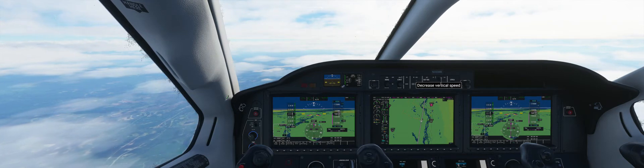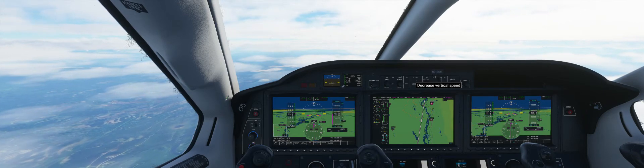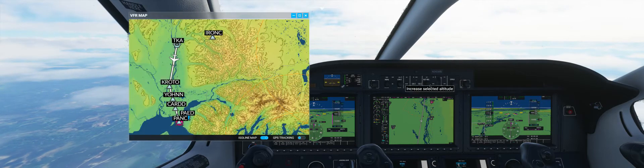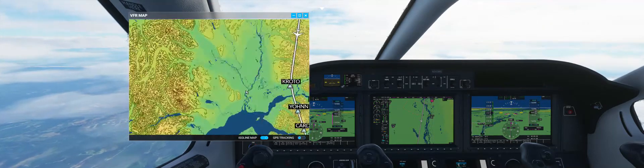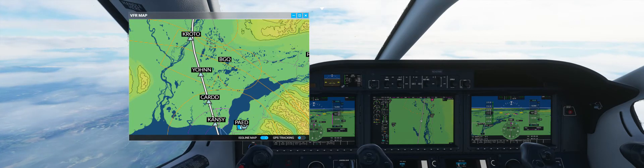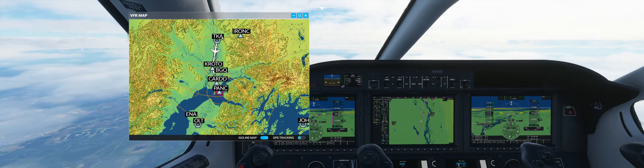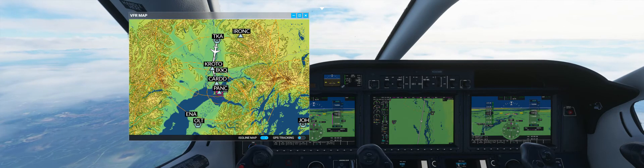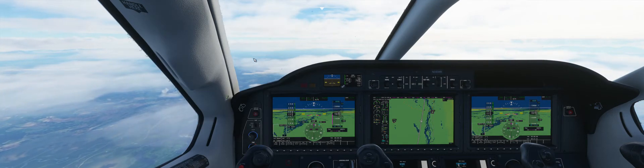Cleared down to 4,000. The approach plate for runway 15 shows that waypoint CARDD — C-A-R-D-D — we should be at 3,000 feet. And at KANSY, we should be at 1,600 feet. Right now we're flying from TKA to KROTO, then Bravo Golf Quebec. It's looking promising for our approach.